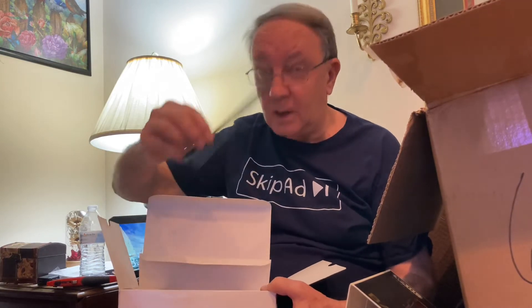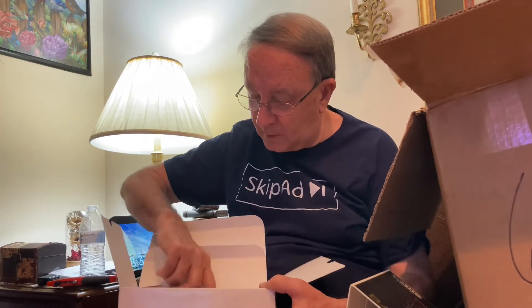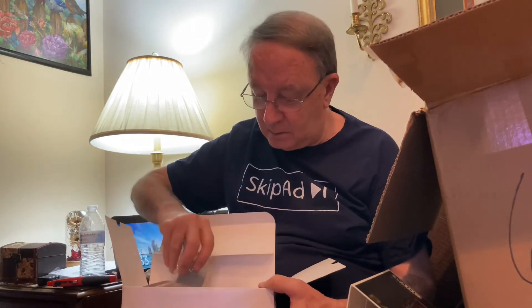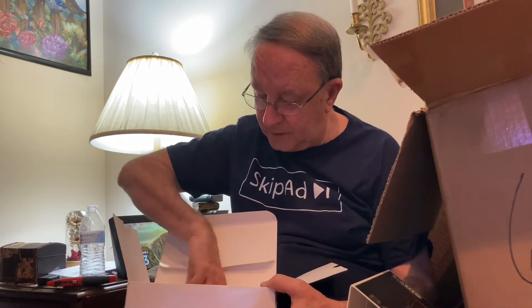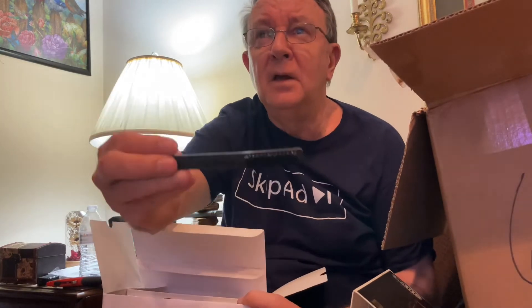It even comes with a comb, there is another attachment in there, and they even give you a little cleaning brush for the balding razor. And again, I'm sorry that I keep looking above your head because that's where my monitor is now — I just can't keep my eyes off myself.